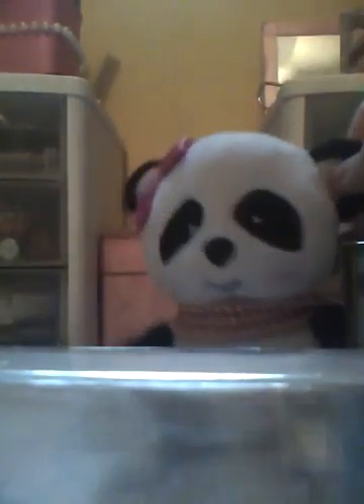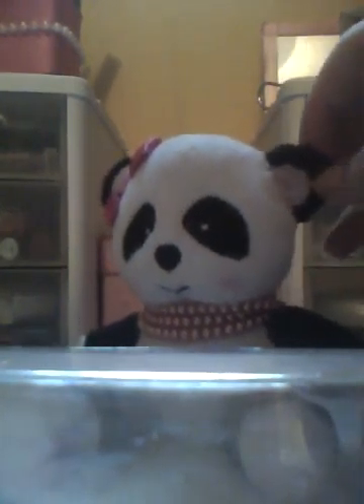But yeah, I hope you enjoyed! This is my panda — I'm going to let her take you out. I hope you enjoyed, and stay tuned for another video soon. Bye-bye!